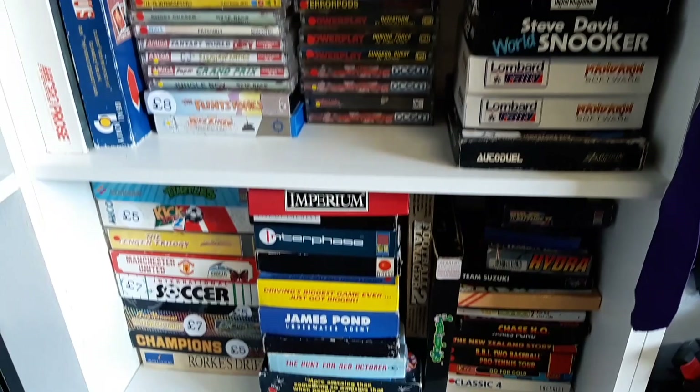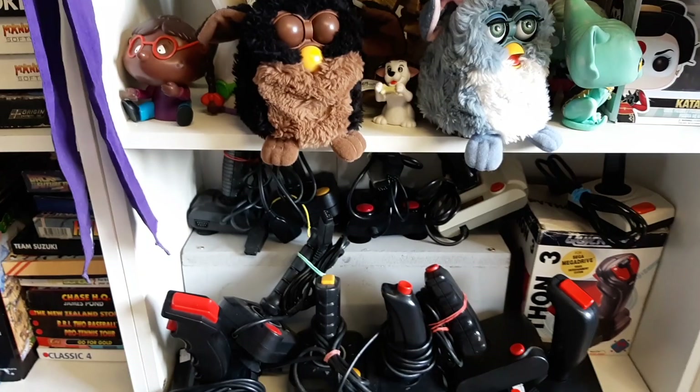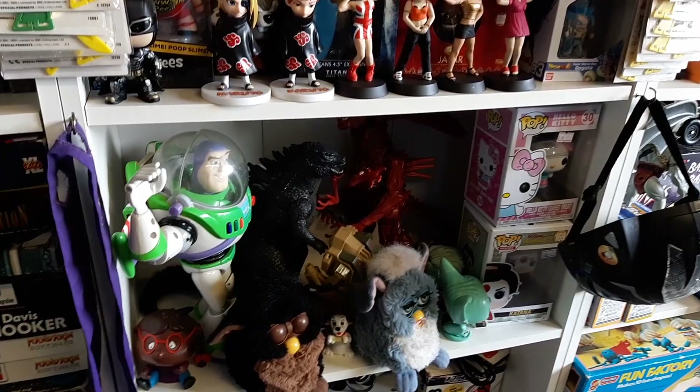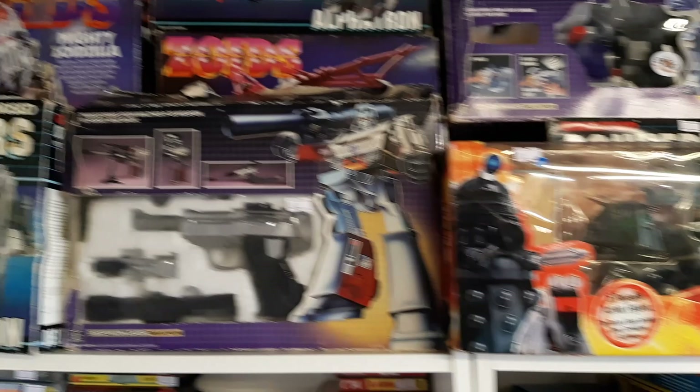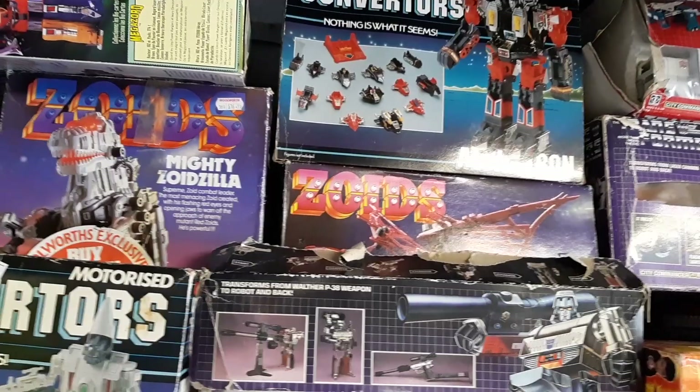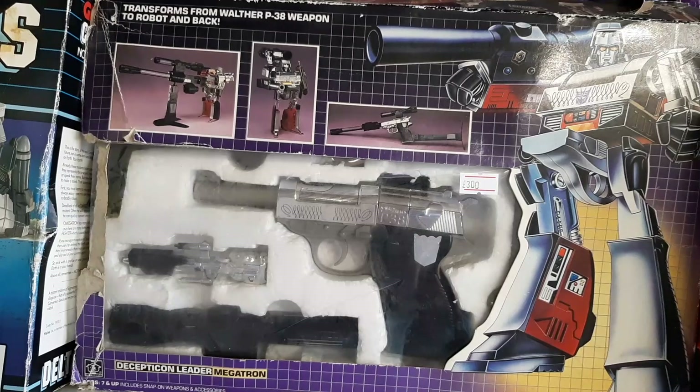Down here we're onto our Amiga and ST stuff - lots to browse. 8-bit and 16-bit controllers for your computer, so lots of joysticks. And we're on to the toys. Dana's more the toy man so he'd be better to explain some of this. I'm okay with the 70s stuff and early 80s stuff - he's more into the 90s figures. What we've got up here: a Megazord, some Converters, some Zoids, and a really cool Decepticon leader Megatron - that was the toy that was banned because it looked too much like a real gun, so they actually stopped making it. It's quite hard to get hold of now.